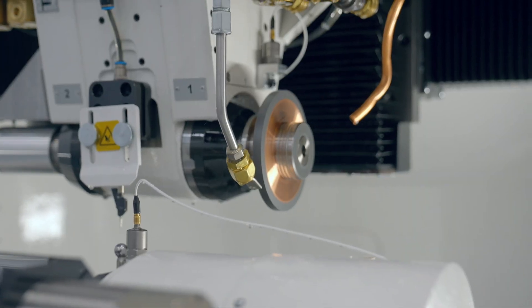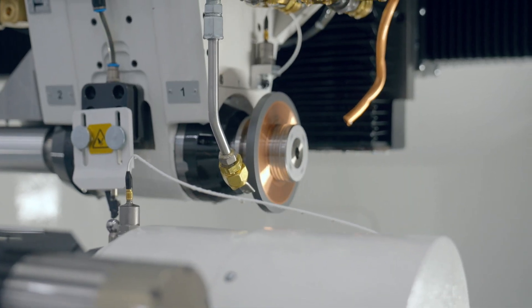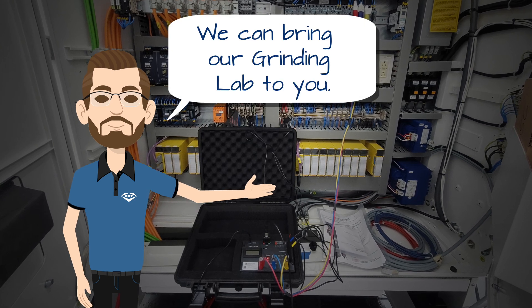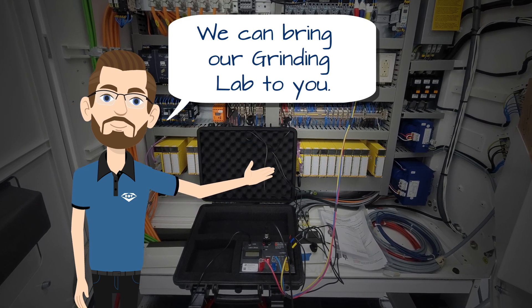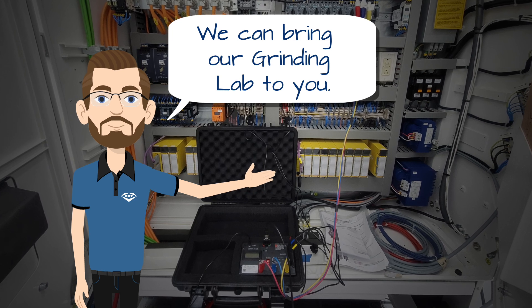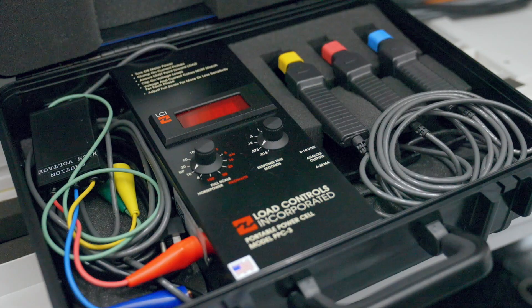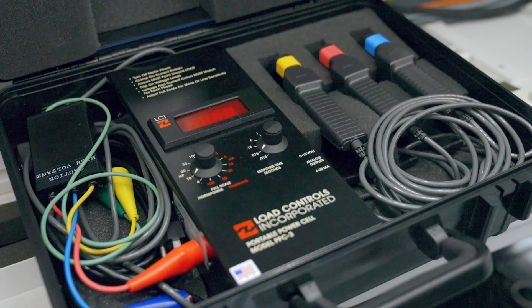The use of a grinding lab has significant benefits because it allows you to use objective data to make informed decisions about your operation. Another benefit to CDT's grinding lab is that it's portable, which means we can come to your facility and analyze the grinding process on your production machines. We utilize sensors similar to those we use in our grinding lab to measure power, force, and vibration.